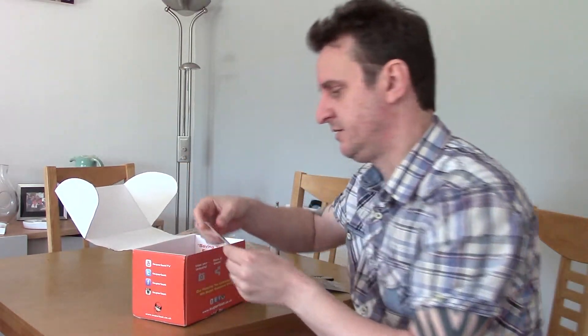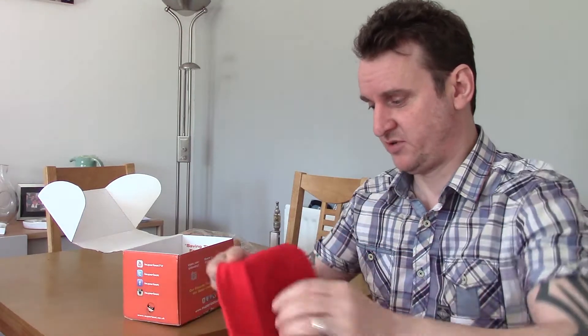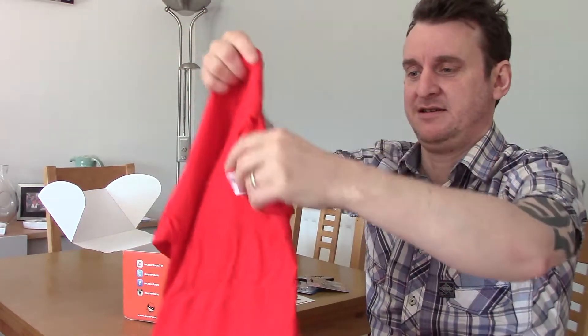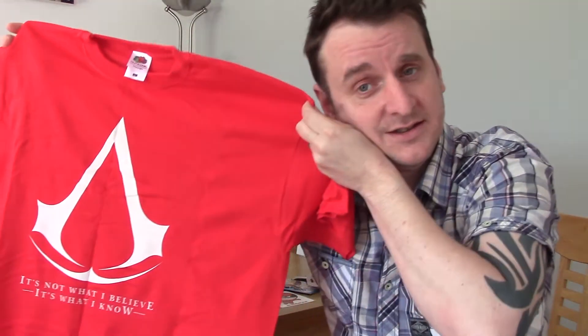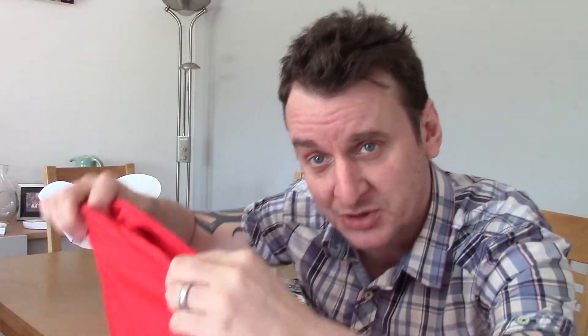We have a Super Loot sticker, which sticks on things. And a T-shirt. Now it's red — I don't normally wear red. And the surprise is it is an Assassin's Creed T-shirt, which is pretty awesome, I have to say.